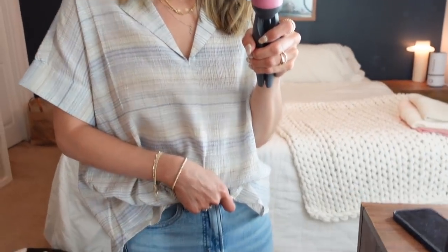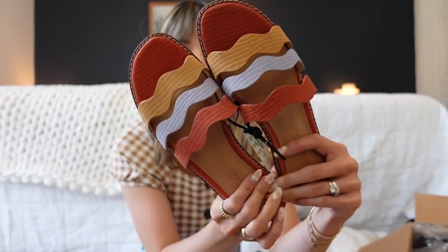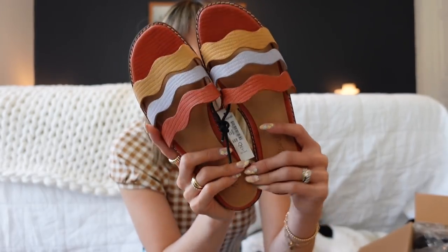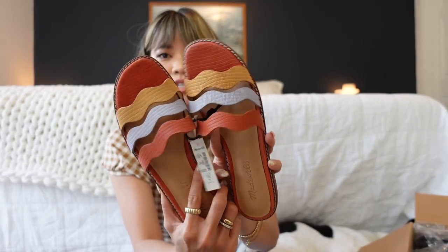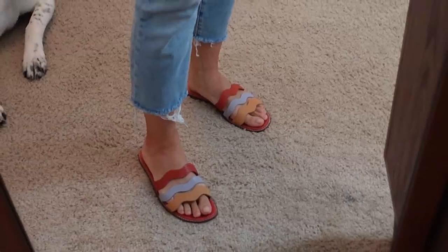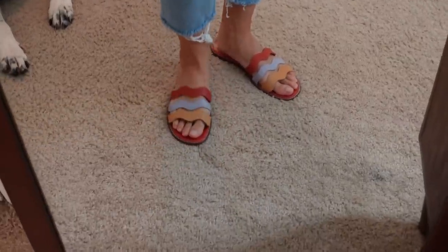Quick intermission for shoes! These are such a fun pair of sandals — I love all the colors and the little wavy design. I think this is a super unique pair and I'd pair them with a pair of denim and a really simple top since these are definitely a statement. The wavy design is so cute.